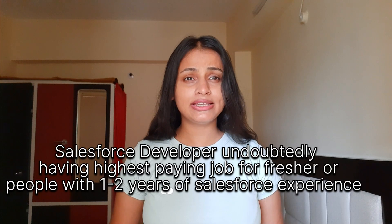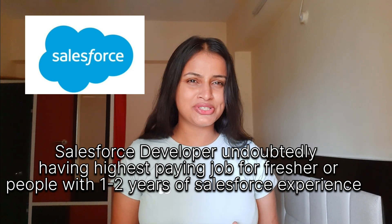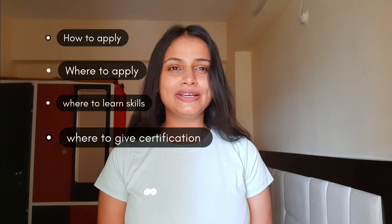If you're a complete fresher or someone working in a service-based company and stuck in a project that isn't moving you anywhere, I'd definitely recommend you to switch to Salesforce and start learning it. Watch this video till the end because I've listed every single thing required — how you can apply, where you can find jobs, where you can study, where you can practice, and where you can apply for certification.